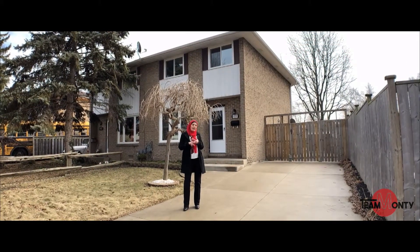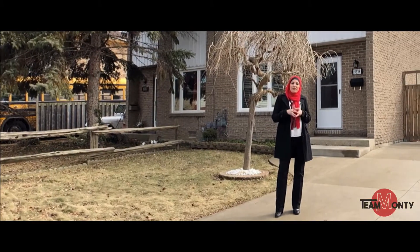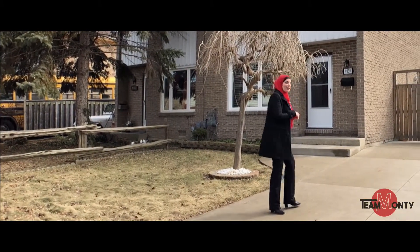There's parks, library, arena, lots of shopping. This home is perfect for you and your family. Come on, let's take a look.